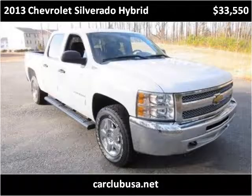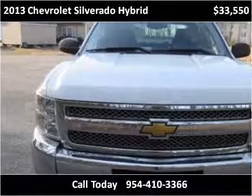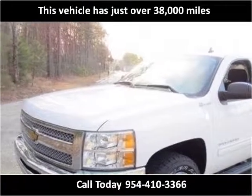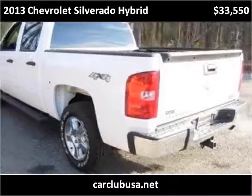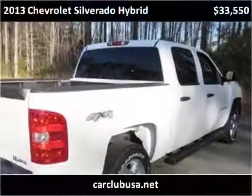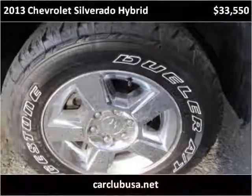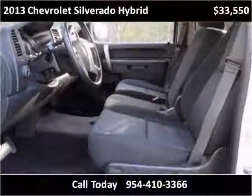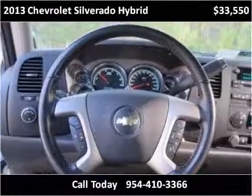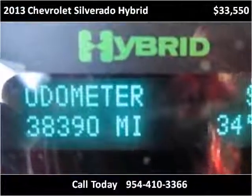This 2013 Chevrolet Silverado Hybrid is available from Car Club USA. This vehicle has just over 38,000 miles. From the exterior, it has just been waxed on the top.